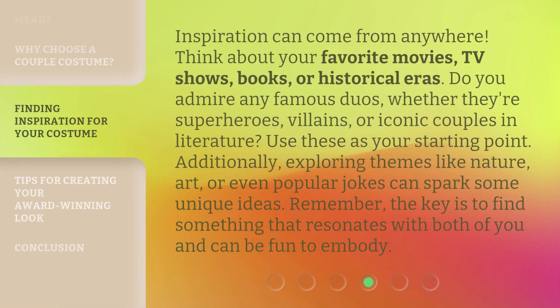Inspiration can come from anywhere. Think about your favorite movies, TV shows, books, or historical eras. Do you admire any famous duos, whether they're superheroes, villains, or iconic couples in literature? Use these as your starting point. Additionally, exploring themes like nature, art, or even popular jokes can spark some unique ideas. Remember, the key is to find something that resonates with both of you and can be fun to embody.